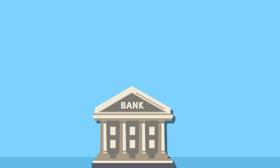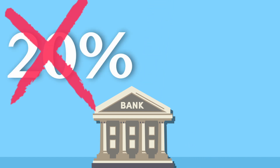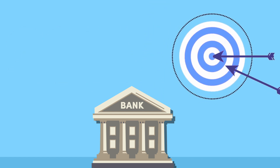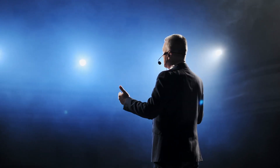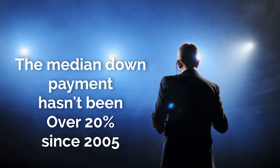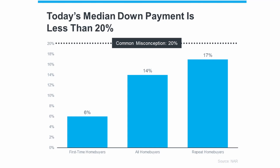Unless specified by your lender or loan type, it's generally unnecessary to put 20% down. This means you may be closer to achieving your homeownership goal than you think. According to the National Association of Realtors, the median down payment hasn't been over 20% since 2005. The current median down payment is only 14%, and for first-time homebuyers it's even lower at 6%.